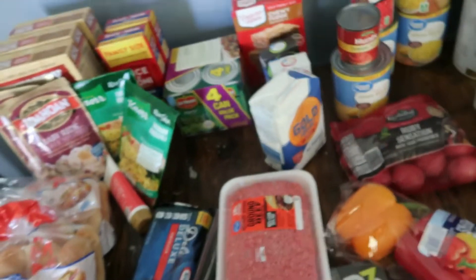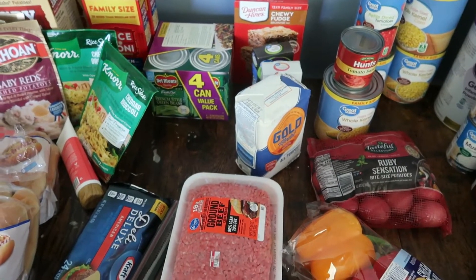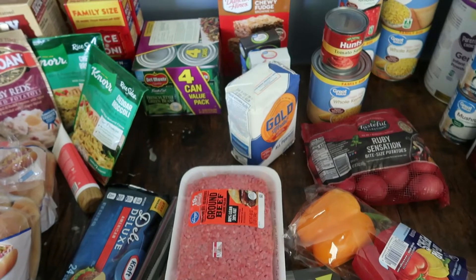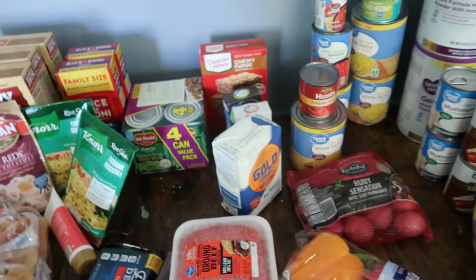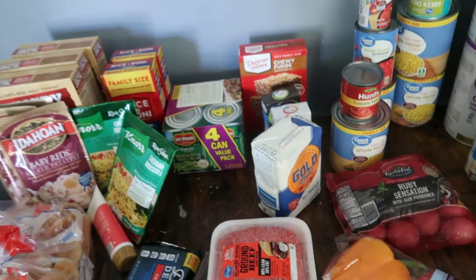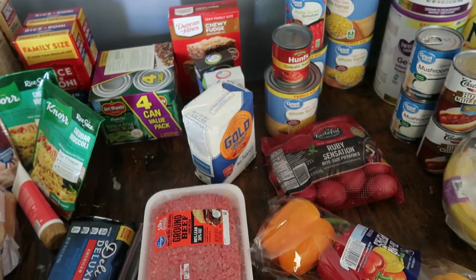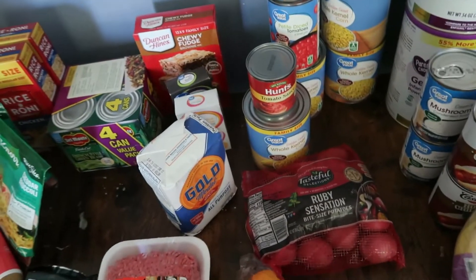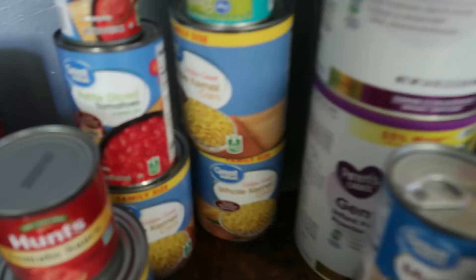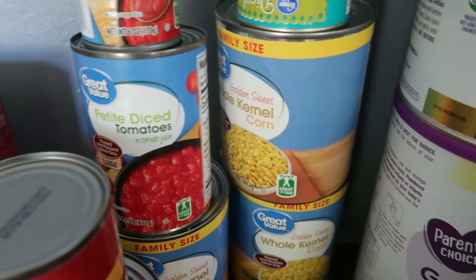I got a four-pack of green beans just to have for sides. I also got two bags of fresh green beans — that's what I got the potatoes for, to go with the green beans. I also got two bags of frozen corn and two bags of frozen broccoli, and a family-size can of kernel corn.